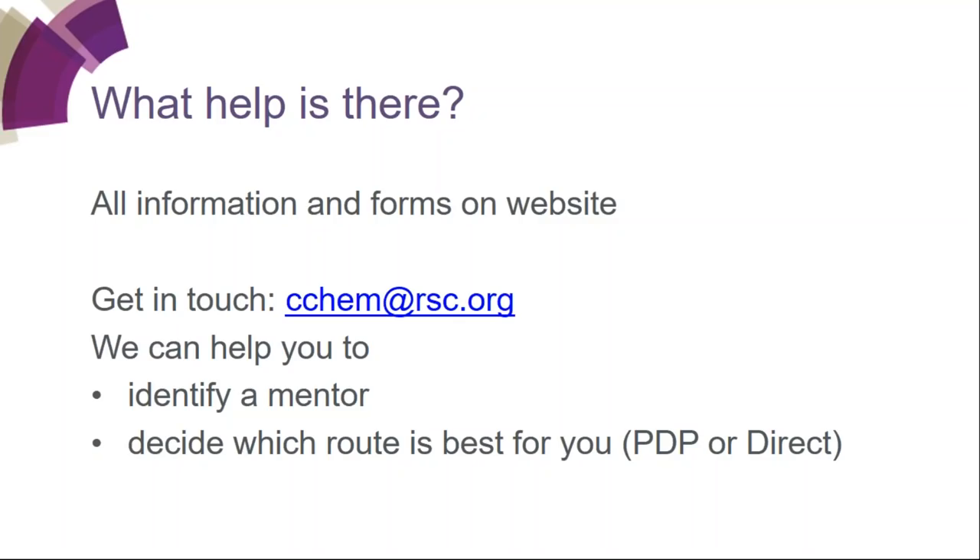Someone would like to apply for Chartered Chemist; they have a master's in science and are currently completing a PhD. They want to know what they can do now. Unfortunately, you cannot apply for Chartered Chemist while you're studying — you have to be in work, as it's for the professional practicing chemist. The advice is to keep an eye out for skills that fulfill the 12 professional attributes and gather evidence you could use later when you do apply.